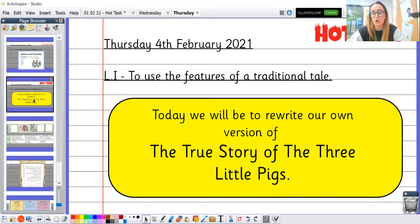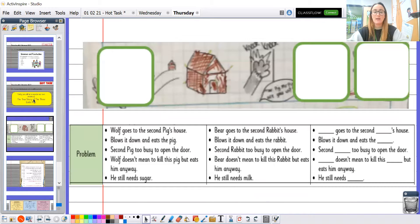We're going to be continuing with our hot task today, looking at the problem of the story. Your character is going to the second house — they're going to knock on the door and ask for some sugar, chocolate, or whatever ingredient they need. The little pig tells them to go away because he's busy. Then the wolf sneezes, doesn't mean to eat him, but eats him anyway, though he still needs the ingredients. So you're writing the second character's house here.